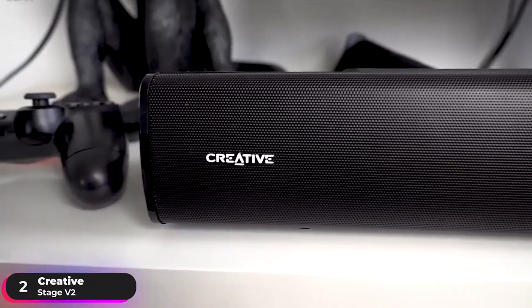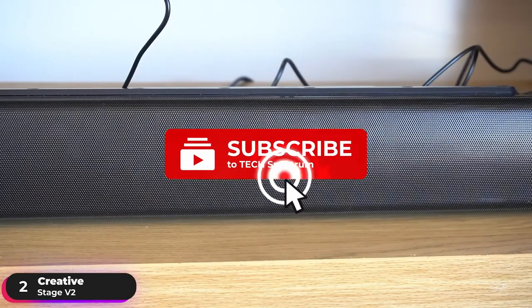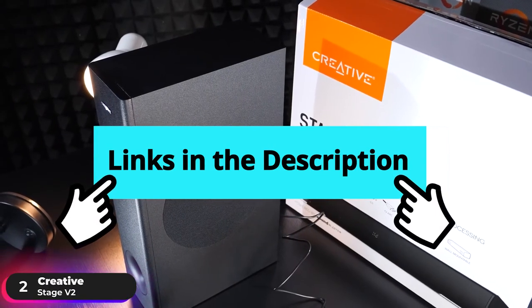If you're looking for a top-performing budget option, the Creative Stage V2 is the soundbar to get. Before we continue, be sure to hit the subscribe and notification icon to stay up to date with the latest product reviews. And check out the links in the description to support the channel.